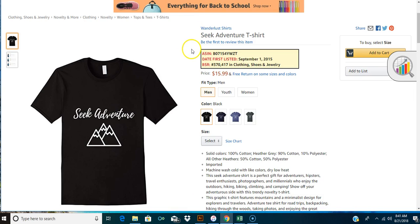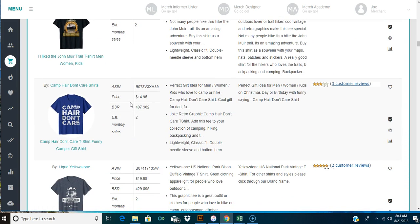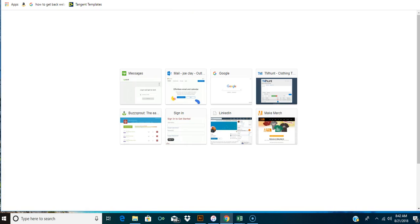Mountain graphics - I even sell mountain graphics in one of my bundles, the camping bundle. You can get that made, have a designer make it for you - very, very simple. Let's just keep going and looking to see what sells. If you want to make one of these shirts or something like it, you want to make it better. You don't ever just copy what people have. There are tons of ways to find shirts - how about let's go to Pinterest.